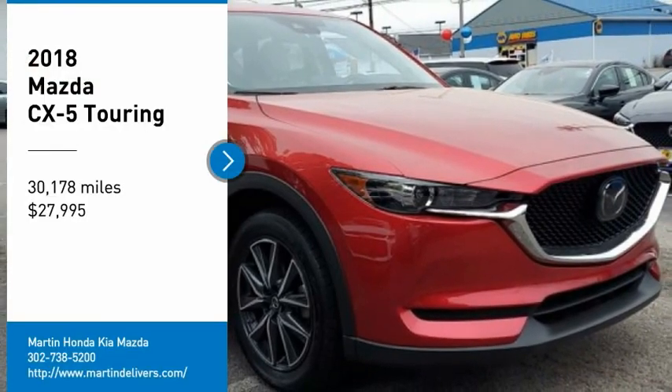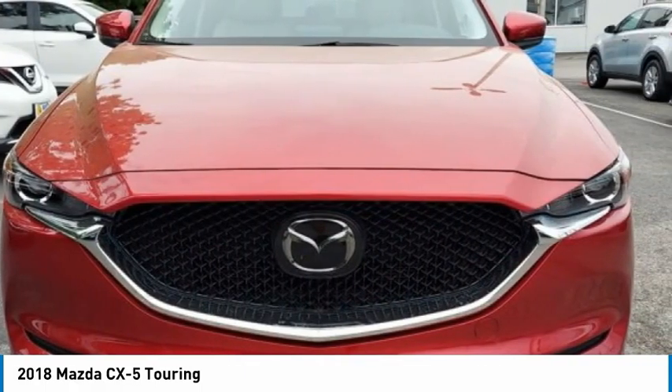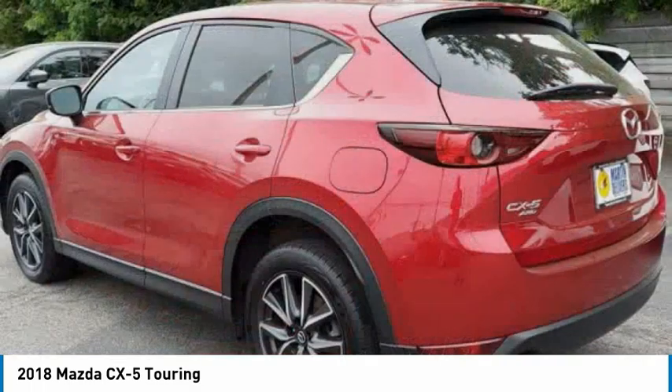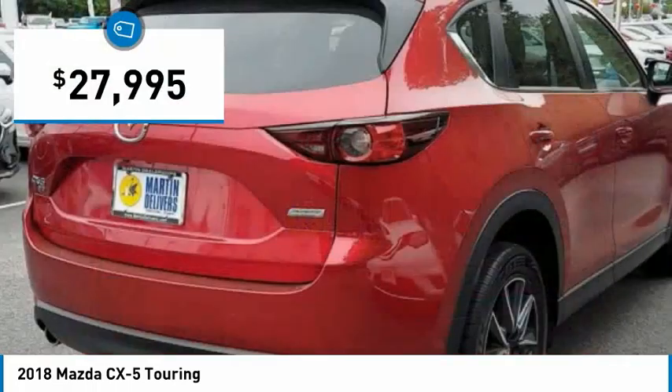Take a ride in the 2018 CX-5. With its fuel-efficient engine, engaging driving experience, and daring styling, the Mazda CX-5 is a good choice for those seeking a sporty yet thrifty crossover SUV, and is priced below $30,000.